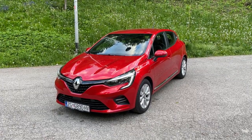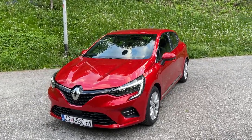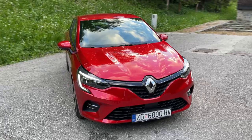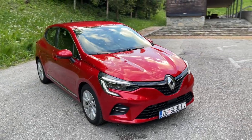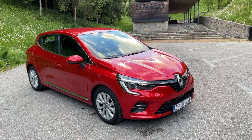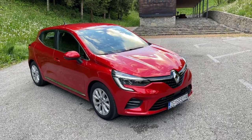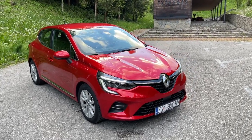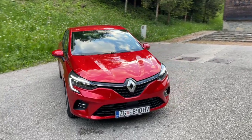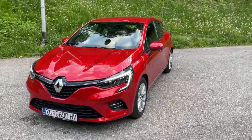This is Renault's best seller actually, because over 15 million examples of Clios were sold globally. Now with this fifth generation we have the new design, the evolution from outside and a real revolution from inside. It sits on the CMF-B platform — the new platform — with more than 85% of the parts different compared to the predecessor, so overall we have a really all-new Clio.